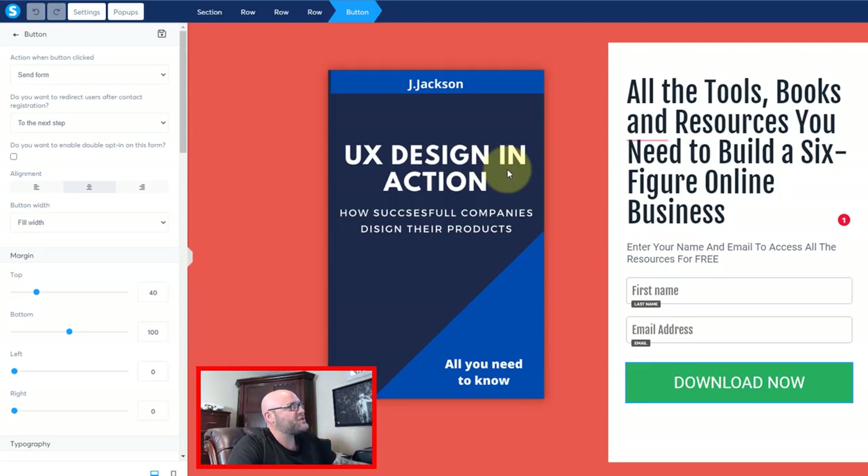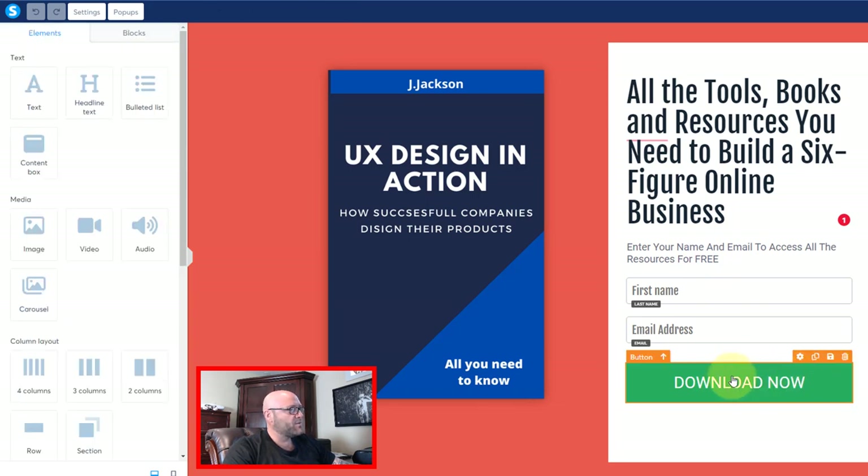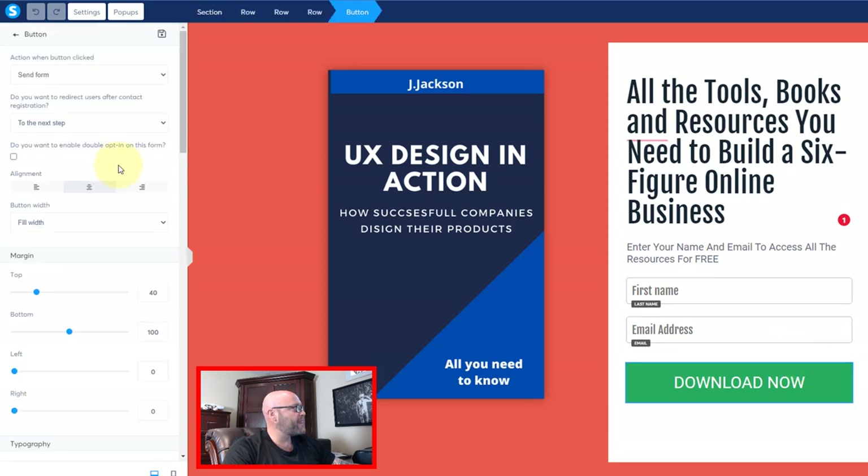I want to change this image, I want to change these headlines, and I'm also going to change the wording of this button so that it's more suitable to what we're trying to accomplish — collect the email and get them to go watch the video. So what I'm going to do first is change where this button goes to. To do that, I'm going to click on the button, click on this little gear icon, and you can see 'action when button is clicked.' You can either show a pop-up, open the URL, or do the send form — because we want to create an email list.